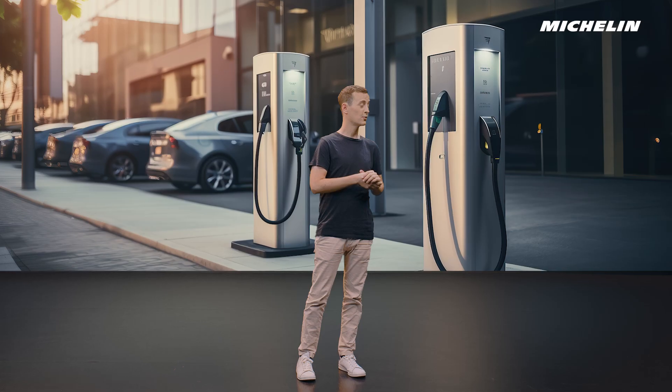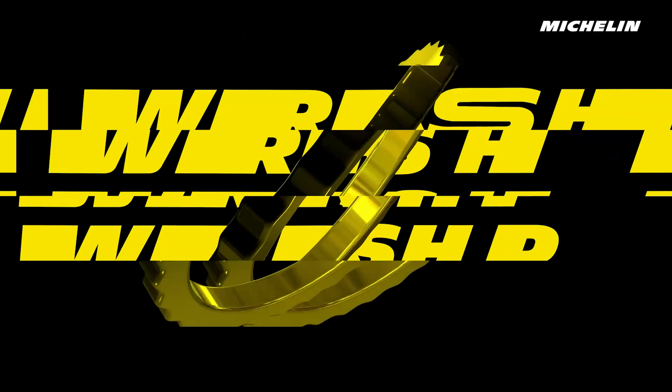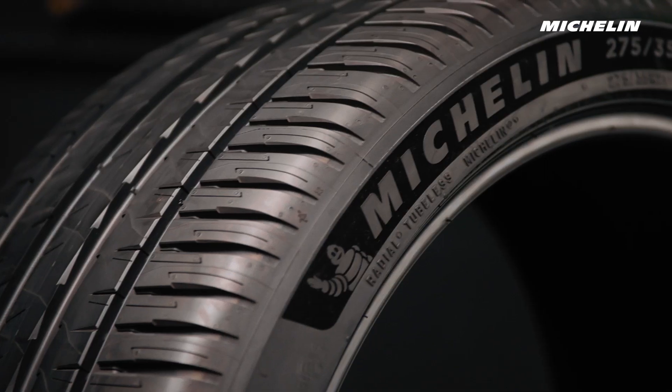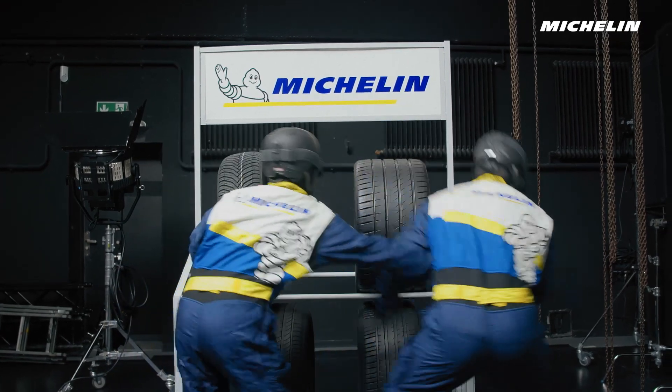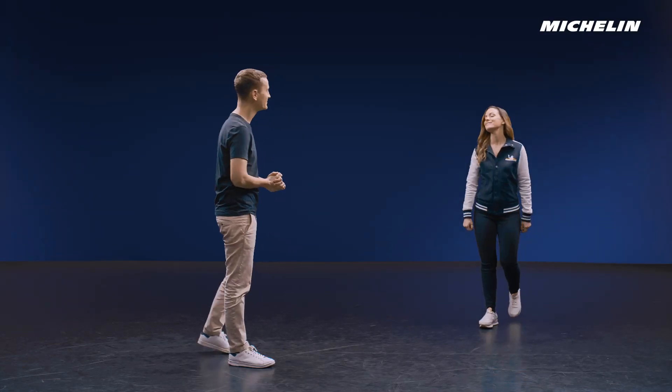So, you are wondering if EVs need special tires. Well, it's time to make a stop at the workshop. And we're back at the workshop, the place where we answer all your burning questions about tires. And today, we have a special guest. Hi Juliana. Hi Thomas.